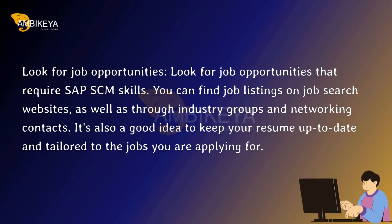Look for job opportunities. Look for job opportunities that require SAP SCM skills. You can find job listings on job search websites, as well as through industry groups and networking contacts. It's also a good idea to keep your resume up-to-date and tailored to the jobs you are applying for.